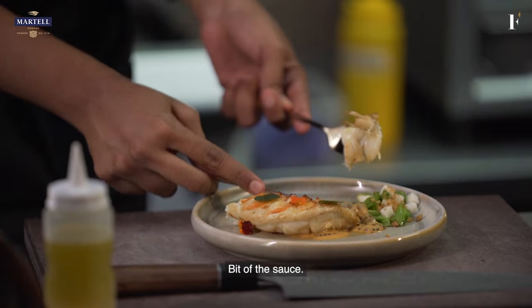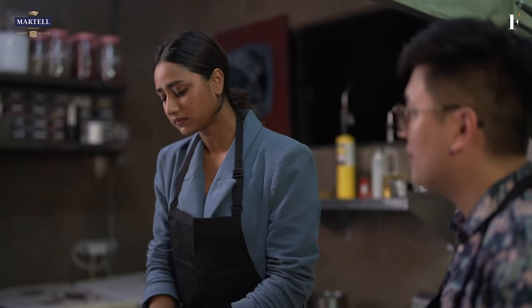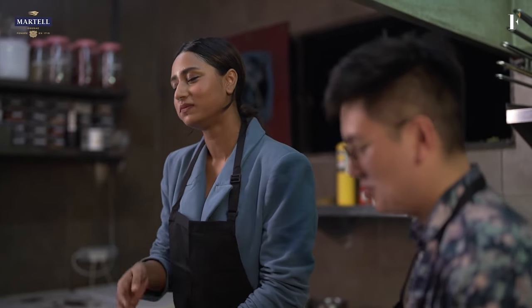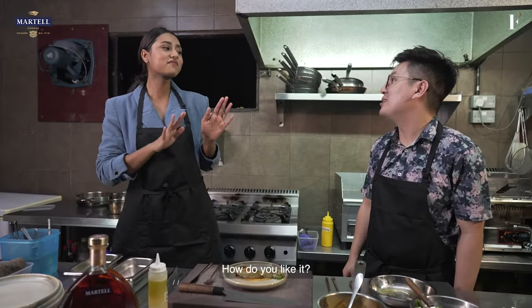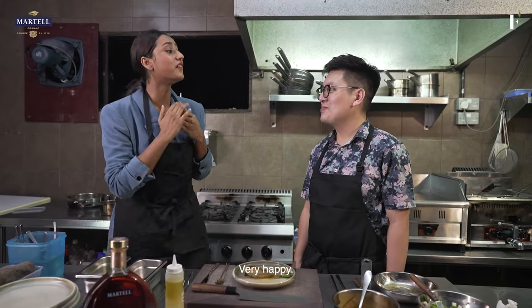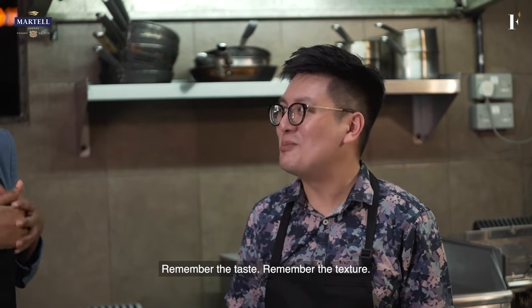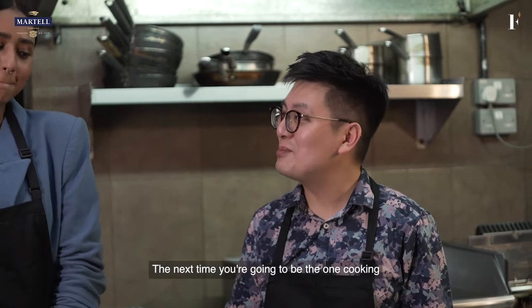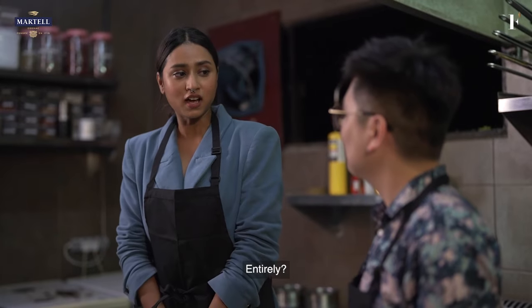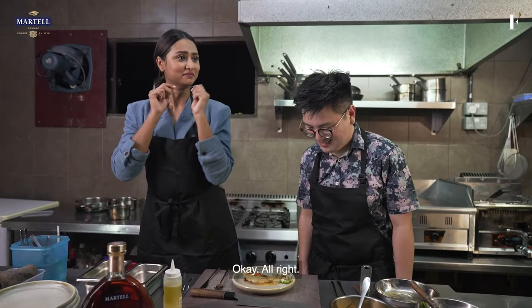A bit of sauce. How do you like it? So good. Do you think our guests will be happy? Very happy. Remember the taste, remember the texture — and the next time you're going to be the one cooking. Entirely? Oh my god.